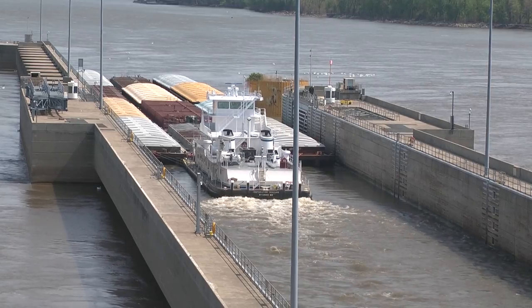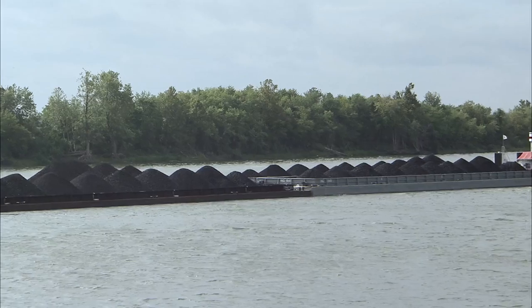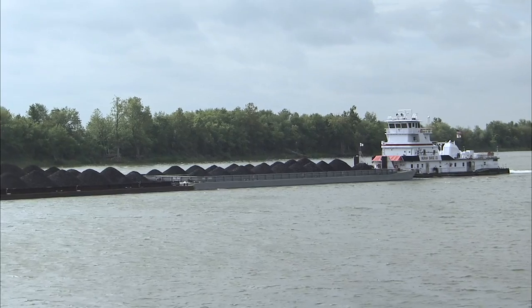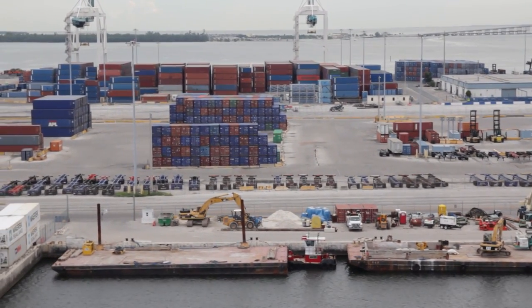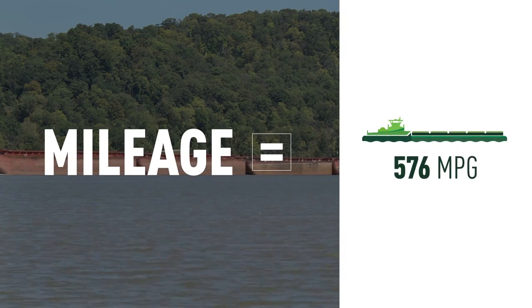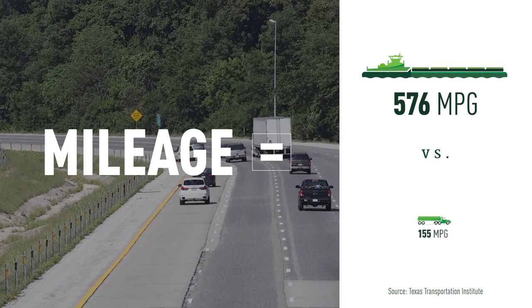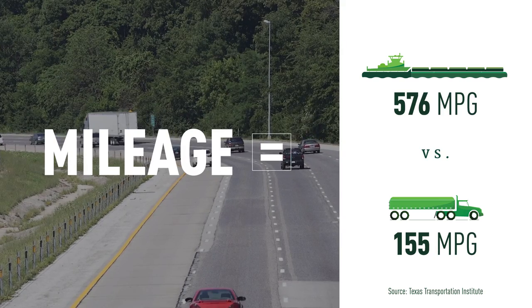Why do barges give the U.S. such a competitive advantage over all other countries? Because barges are hands down the most reliable, cost-efficient, and environmentally friendly mode of transportation to and from export terminals. Barges can economically and sustainably move one ton of cargo 576 miles on just one gallon of fuel, while a truck can move one ton of cargo only 155 miles on one gallon of fuel.